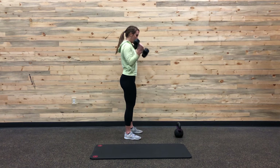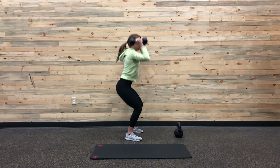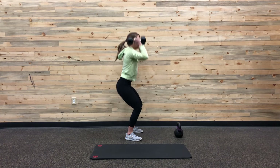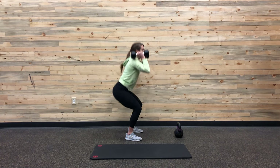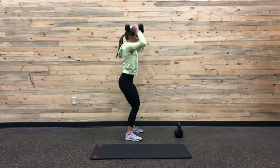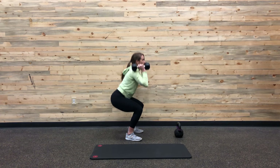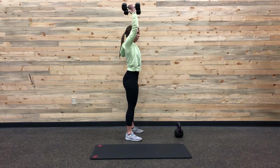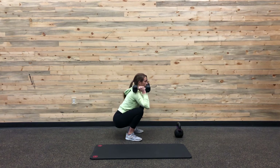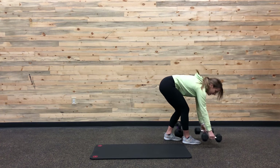Moving on to 12 thrusters. I hate thrusters but they are a great movement because they work pretty much every muscle in your body. For thrusters, you want to make sure that you're resting the dumbbells on the tops of your shoulders, on your delts. And when you're bringing the weight back down to your shoulders, make sure that you're already starting your squatting movement so that you're not just slamming the dumbbells into your shoulders. I also realized that I did 15 instead of 12, which is why I made that funny face.